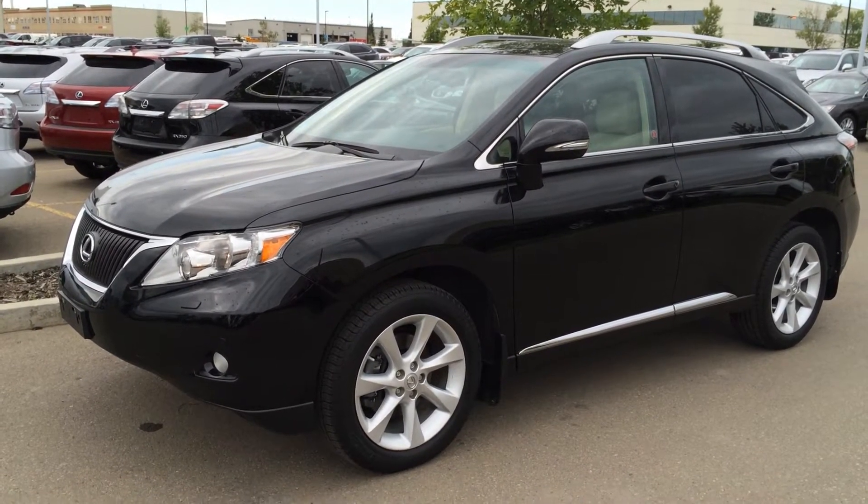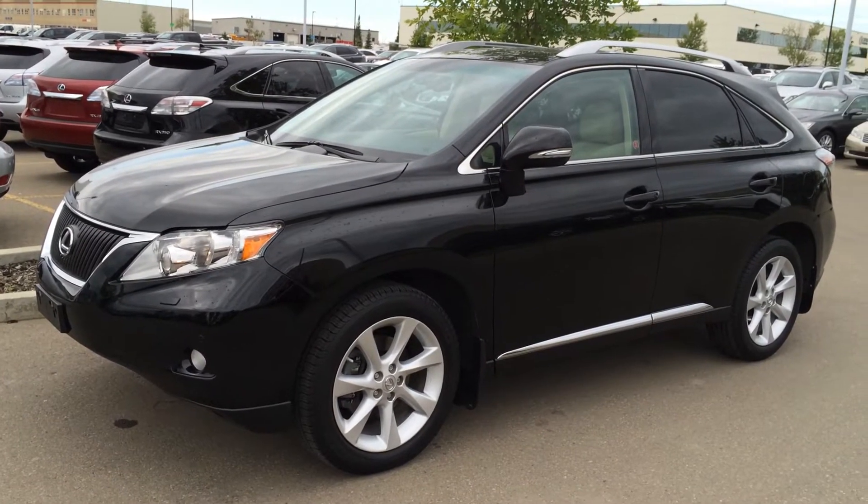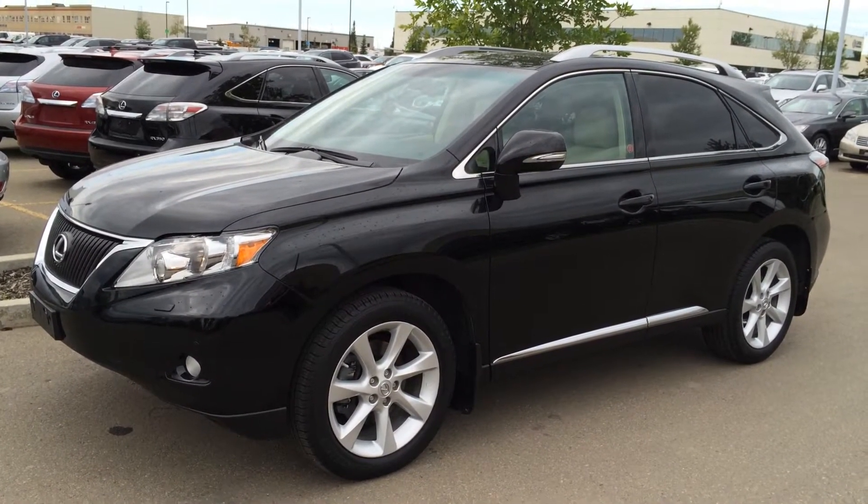You have the black exterior, parchment leather inside with wood trim, 4-door 5-passenger. This vehicle is Lexus certified pre-owned. It is the Ultra Premium Package 1.